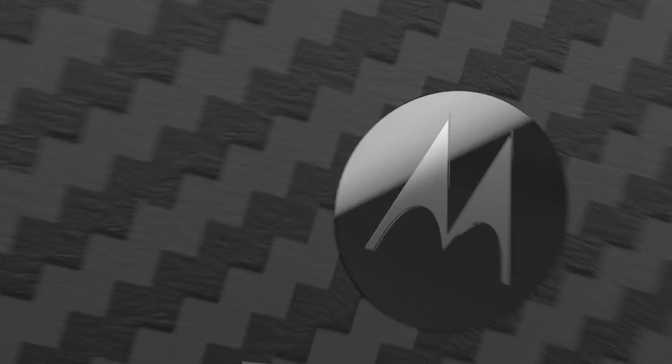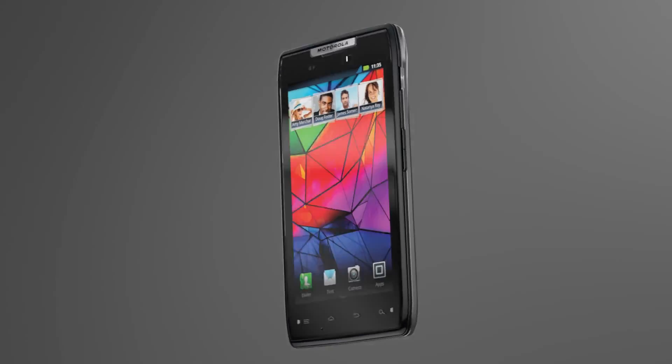It's impossibly thin and incredibly strong. This is the Motorola Razr, and it's simply groundbreaking.